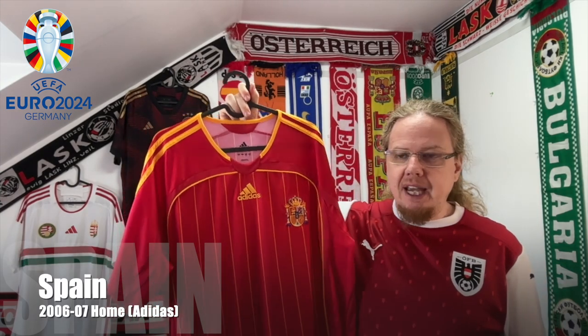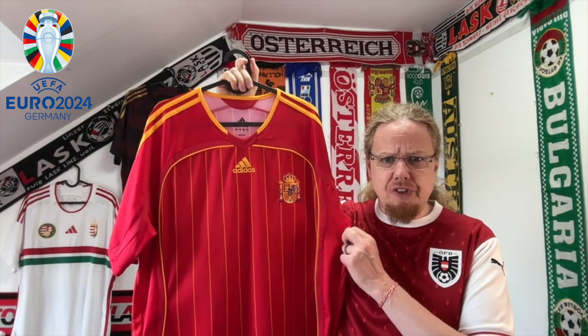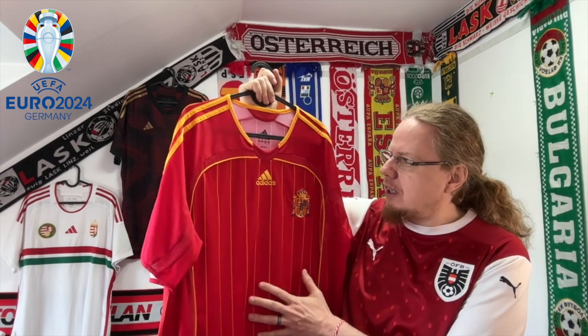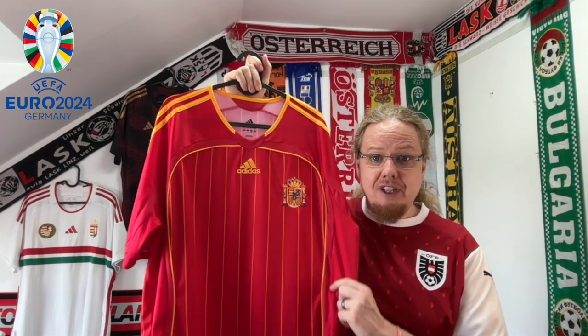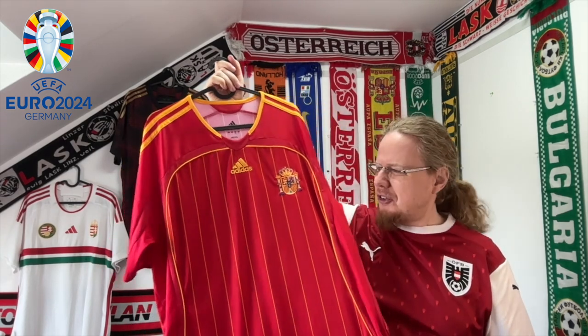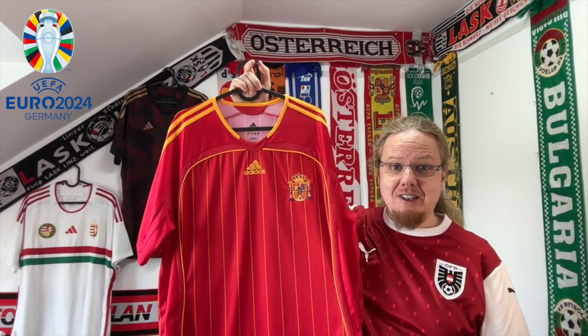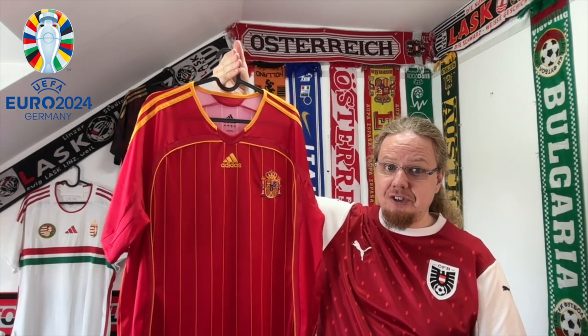Moving to Group B, for Spain I've chosen the 2006 home jersey. This will be my go-to jersey during the Euros because the current Spain home jersey uses a similar color scheme — only red and yellow. When it was released I wasn't so sold on it, but it's really grown on me, so this is my Spain jersey for these Euros.